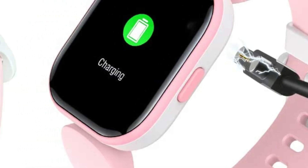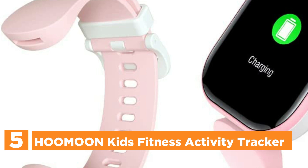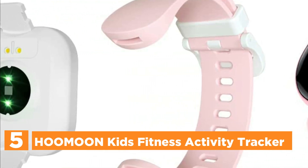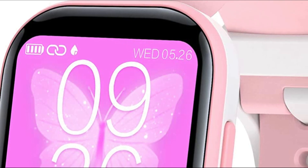Starting our list at number 5, the HOMON Kids Fitness Activity Tracker. A multifunctional kids' fitness watch that includes the ability to function as a pedometer, stopwatch, heart rate monitor, sleep monitor, time display, alarm clock, calculation of calories, music control, remote camera photography, and more.